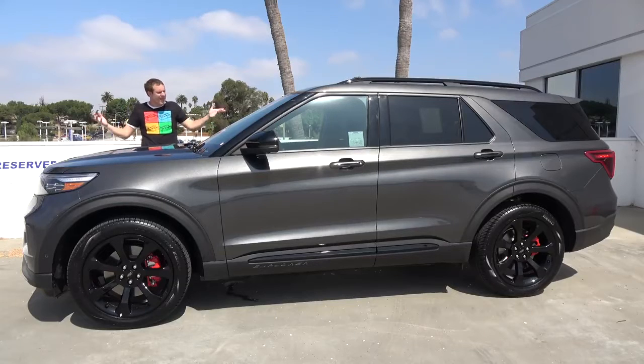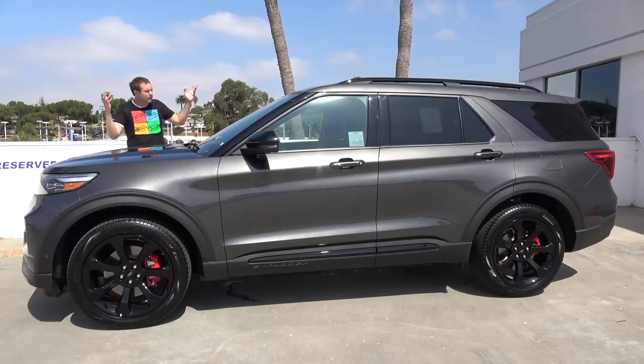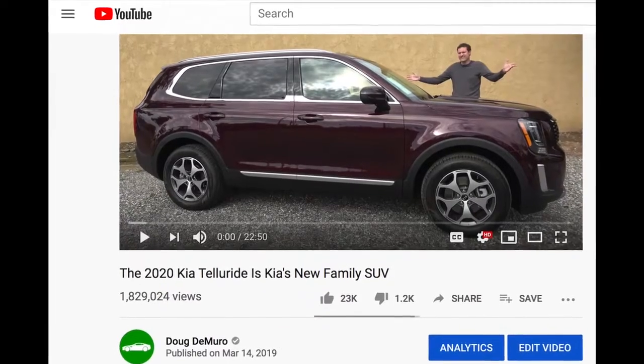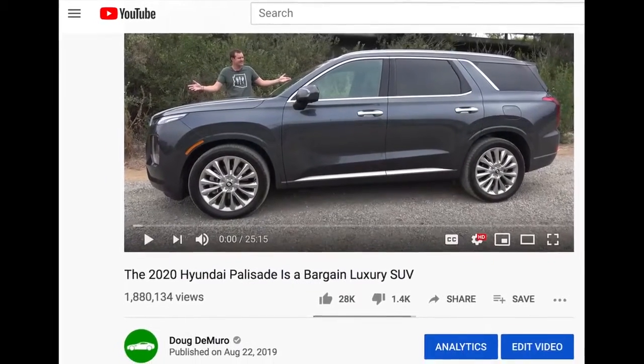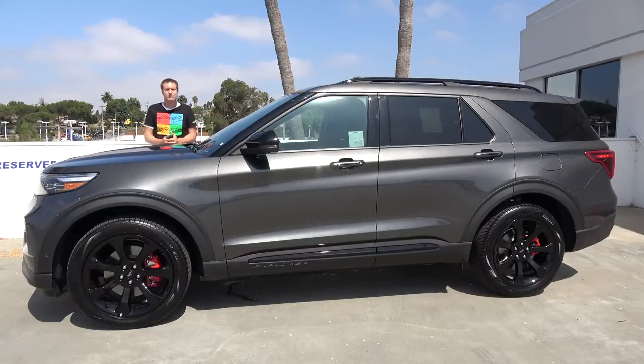That's the new 2020 Ford Explorer. For years, the Honda Pilot and Toyota Highlander owned the midsize SUV world in North America, but with the arrival of the new Explorer and other new SUVs like the Kia Telluride and Hyundai Palisade, the midsize SUV game has changed a lot. Now it's the Highlander and Pilot that need to catch up. The new Explorer is great — and now it's time to give it a Doug score.